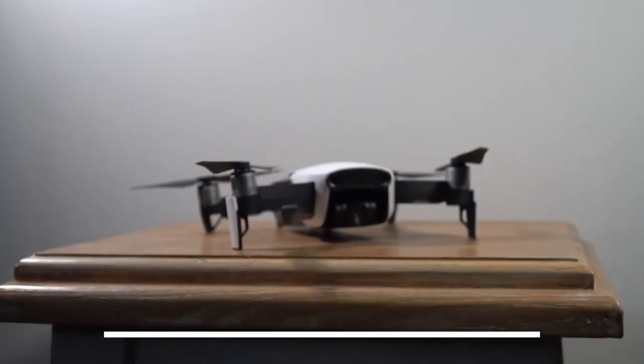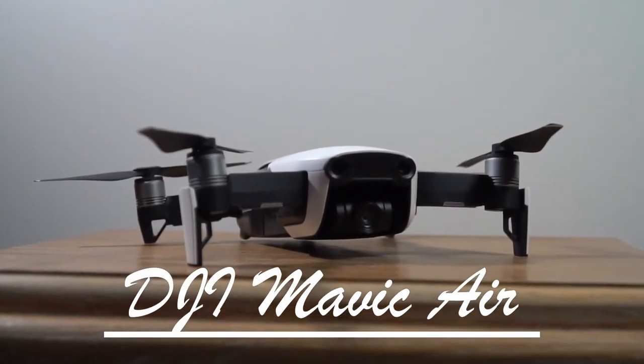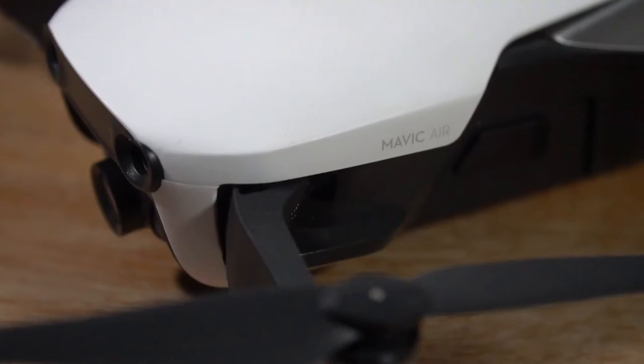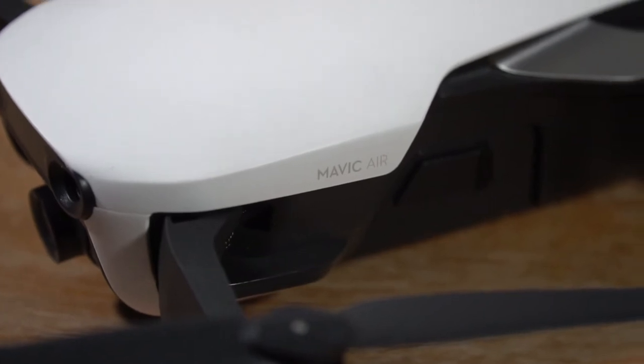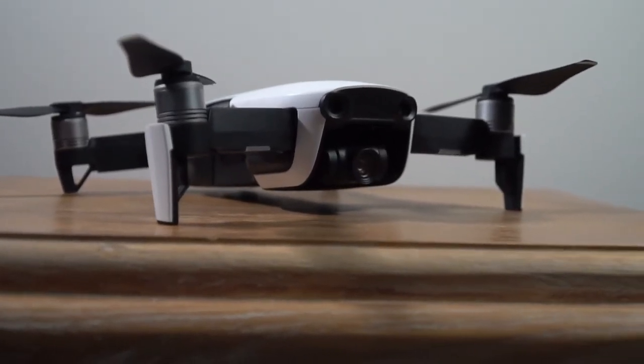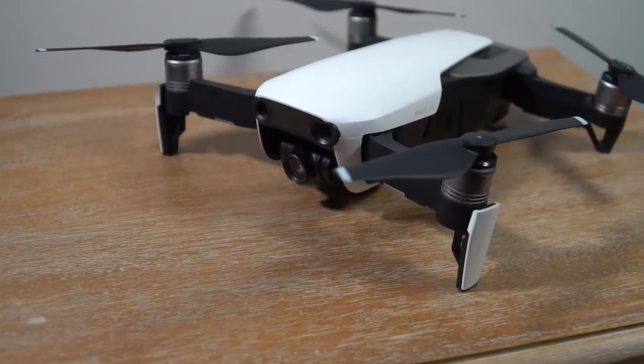Next I use the DJI Mavic Air. This drone is amazing. I had the DJI Mavic Pro but upgraded when this came out because I didn't need the extra range or battery life. This thing is way smaller, captures 120 frames per second, and has all the other features. I haven't looked back — I still love it, and I'm probably going to keep it for a long time since I don't need to upgrade in my current state.